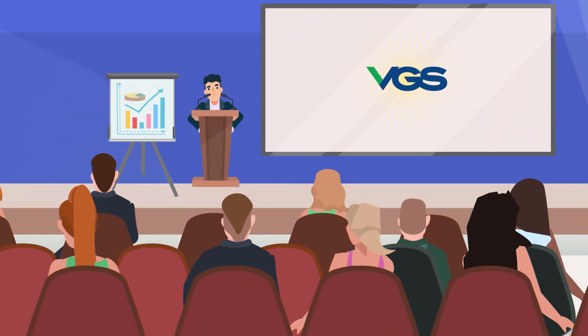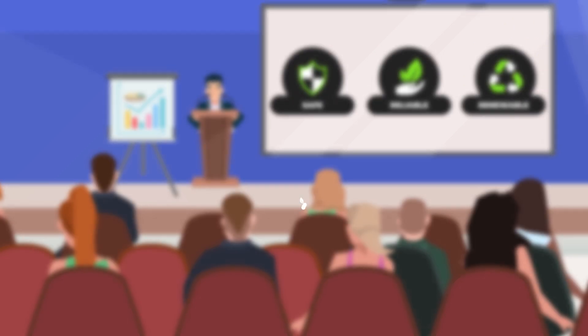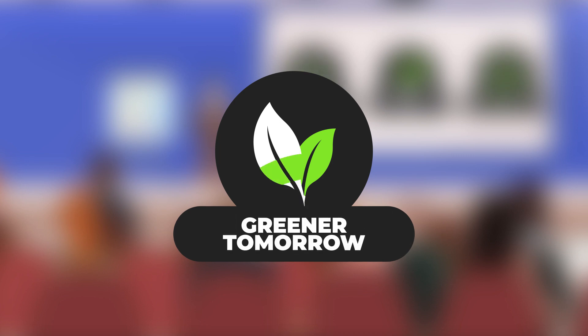At VGS, we continue to find innovative ways to deliver safe, reliable, and renewable natural gas to our customers for a greener tomorrow. VGS, re-energized.